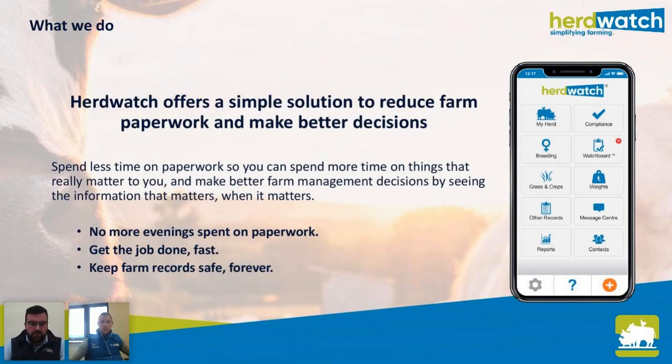It helps you with your compliance and recording on the spot. Nobody likes to do paperwork, especially after a hard day's work on the farm — it's the last thing you want to be doing in the evening. With Herdwatch you can record what's happening on your farm on the spot. Your phone is in your pocket when you're on the farm so you can record as you go, not spend those evenings on paperwork. You can record a job fast and access those records whenever you need them.